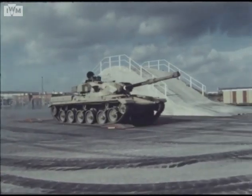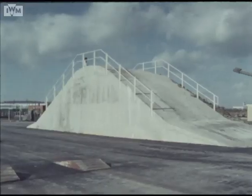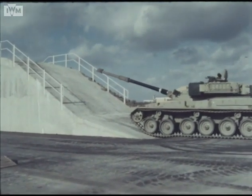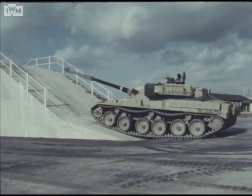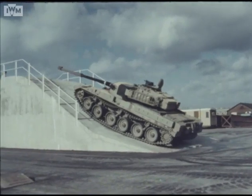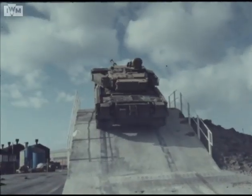This suspension test course also checks the gun stabilisation system, and this 30 degree ramp tests the functioning of the power pack to extreme limits. Each vehicle undergoes a comprehensive test program to ensure that it meets the specifications for the total weapons system before being released by the factory as fit for delivery to the customer.